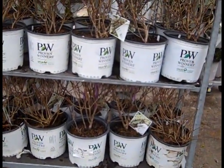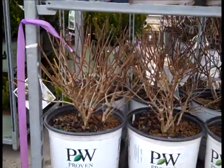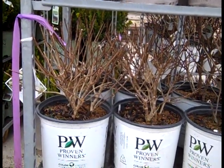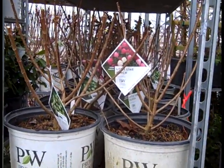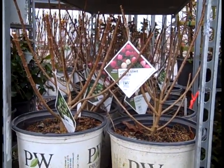More paniculatas here - we're looking at three gallon bobo. The guys trim them up for you. You want to trim them back, get that nice stocky start so they hold up all the blossoms continually blooming throughout the season. Three gallon bobos. Another peek at a paniculata - this is little lime punch. This one really had a show of color last year that would just turn your head.